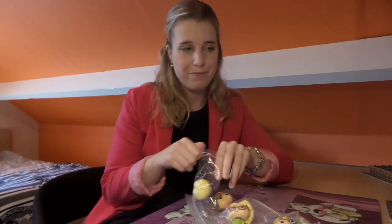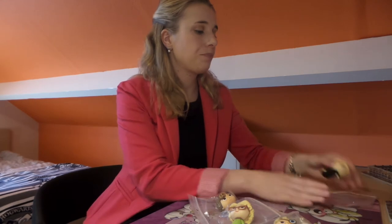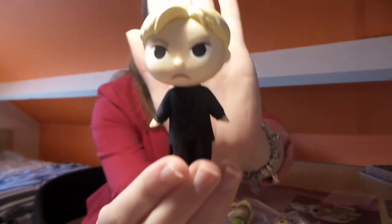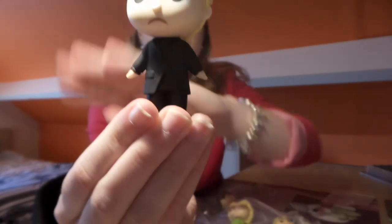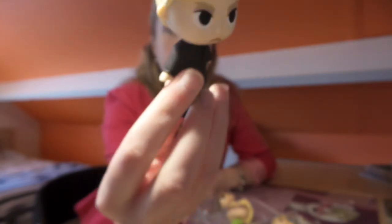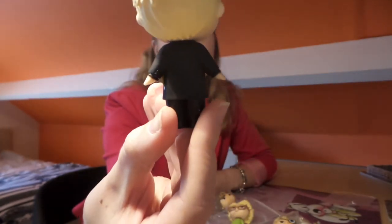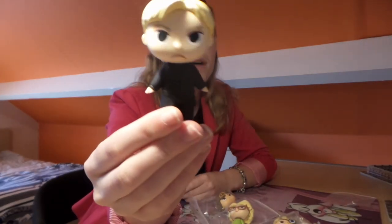The first one is Draco Malfoy — let me take him out of his plastic bag. This is Draco Malfoy in his dark suit. I think this is the suit from the Half-Blood Prince, where Draco Malfoy is in the Hogwarts Express carriage and he paralyzes Harry after spying on him.